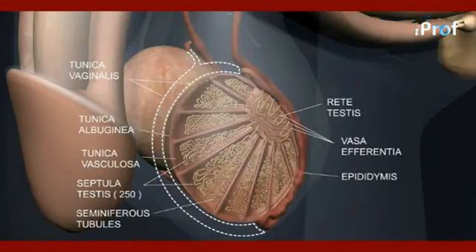The epididymis is a coiled tubular structure in which sperms are temporarily stored for 10 hours to 10 days.